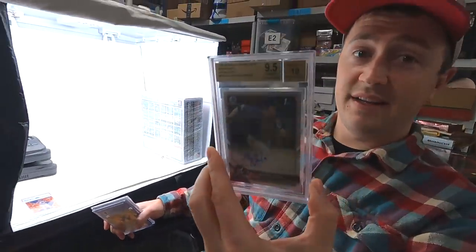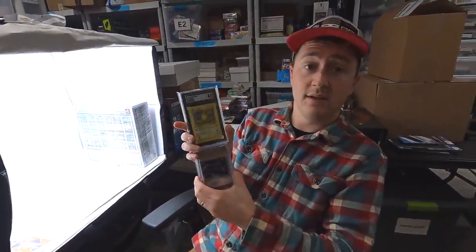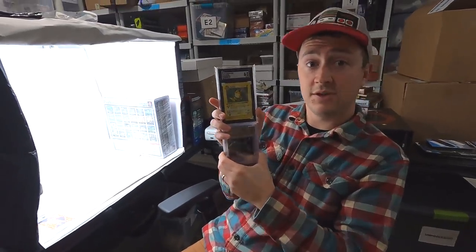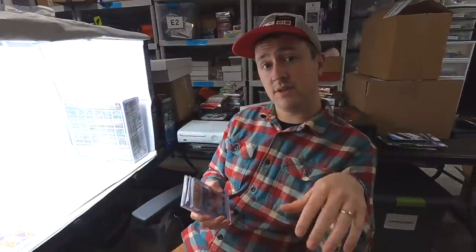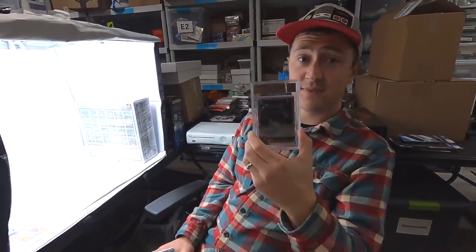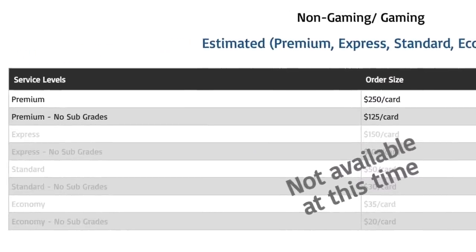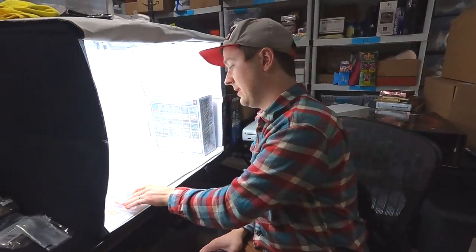BGS right now is not really a player at all. Traditionally they're the second most valuable, but an SGC 10 has actually started to surpass a BGS 9.5 — a shift in the market that's recently happened. And the cost to get a card graded with BGS is $250 — that's their cheapest grading cost with subgrades. You kind of need subgrades with BGS, otherwise it's just not worth it. $250, probably a month or two to get the card back — we're writing BGS off completely right now. That's just too expensive.